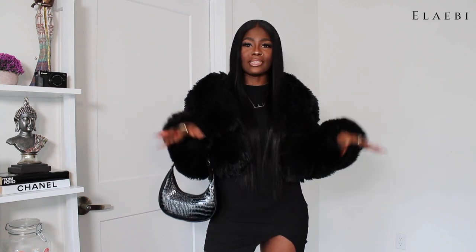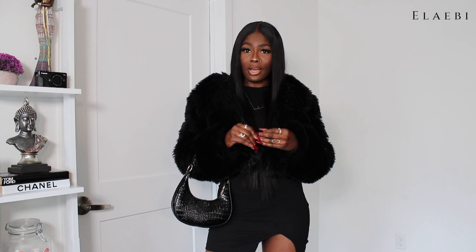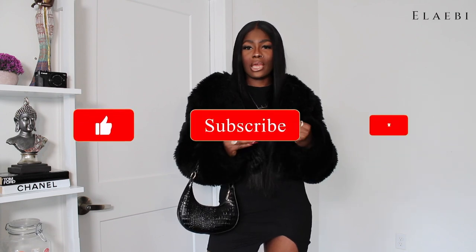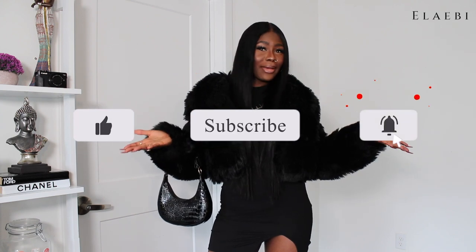I'm going to be showing you guys different ways that I style my jacket — I'm going to dress it up, dress it down: classy, sexy, casual, all them type of vibes. I hope you enjoy this video. If you do, please don't forget to like to help with the engagement, and if you're new to my channel, subscribe if you like videos like this and I'll make more of them.